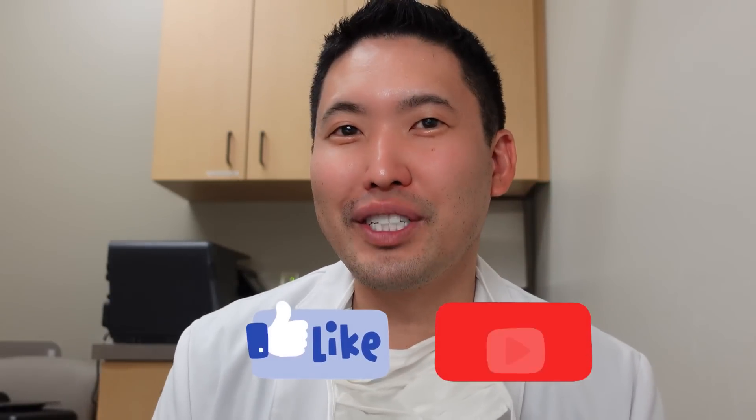Hope you like this video. Please hit the like button and subscribe to the channel. I'll see you guys next time. Have a great summer. Peace.